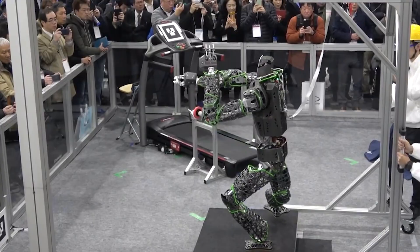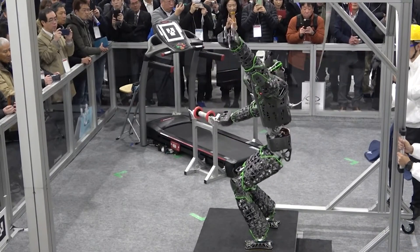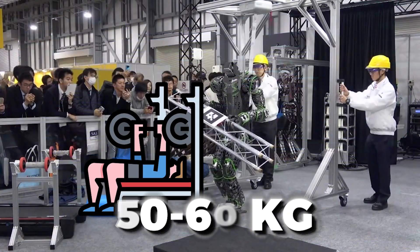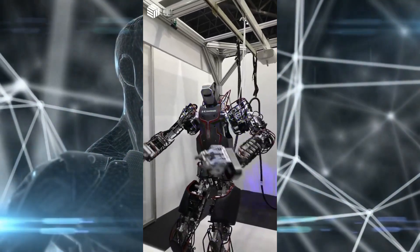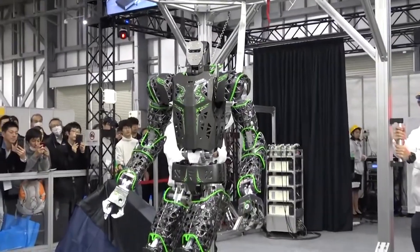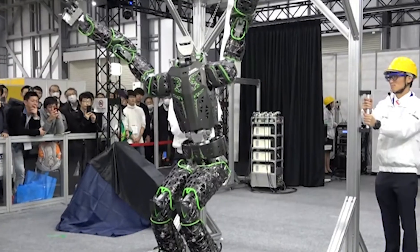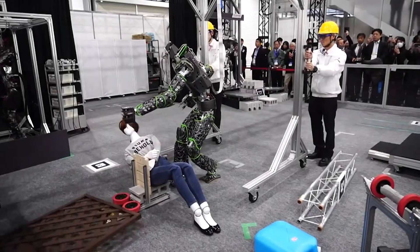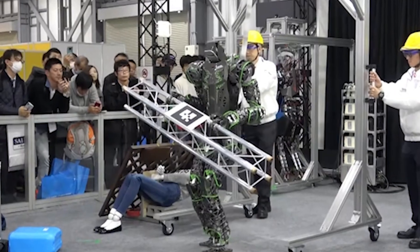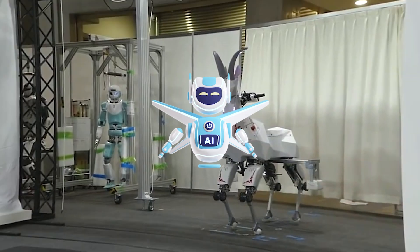Kaleido stands 178cm tall and weighs 85kg, making it almost the same size as an adult male. Its power is comparable, if not greater than, that of the average human, as shown by its capacity to bench press between 50 and 60kg. Motors on 32 axes power and regulate the robot's movements. With vision sensors functioning as a camera system, Kaleido can search for particular objects, move toward a target, and pick up objects like a plastic bottle.